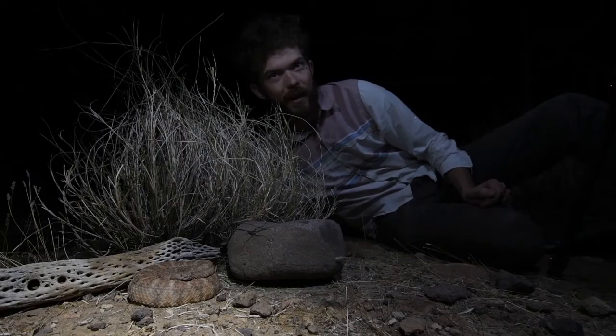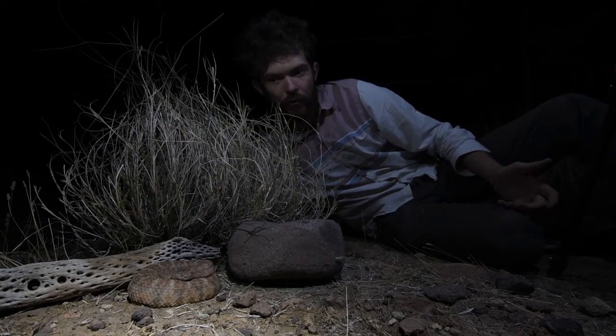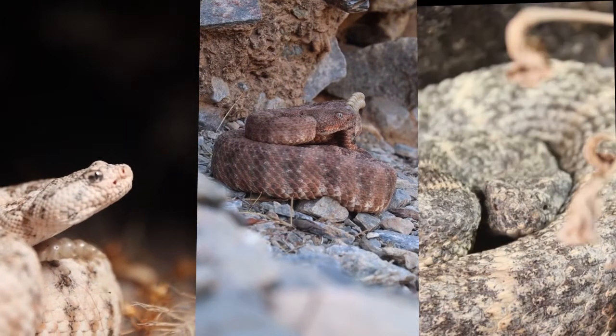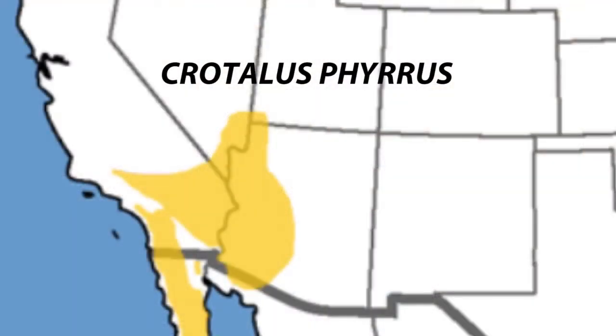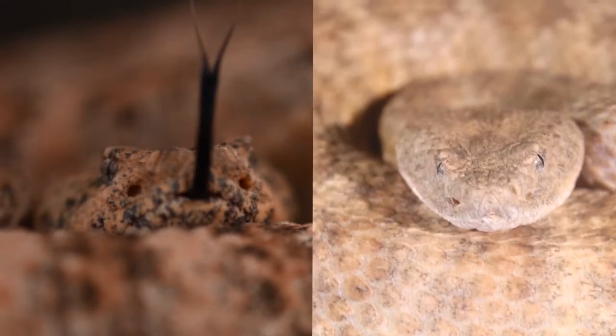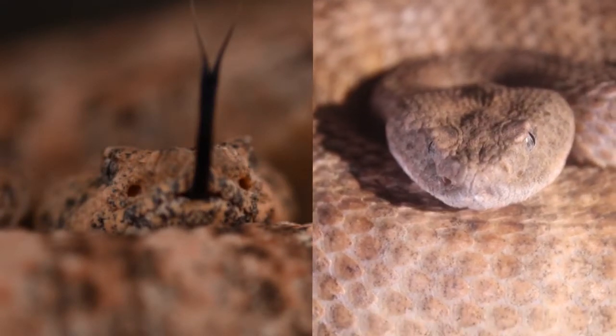The team and I were just out here looking for speckled rattlesnakes and we found just a plethora of different varieties coming from different regions of the American Southwest. It's cool to find another one like this one — this one actually looks a lot like the one that Sean found during the filming of the show.